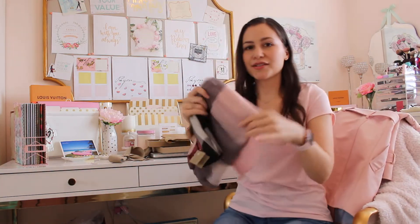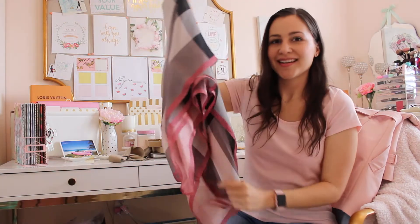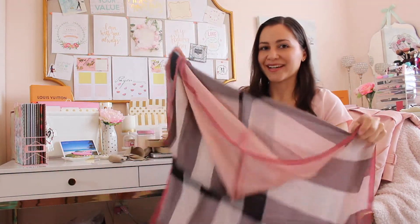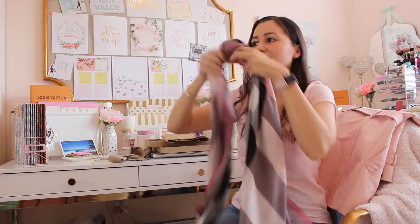I got a silk scarf in the color Ash Rose. And if you've watched my other videos, you'll know that I'm a pink lover, so I absolutely couldn't resist this combination.